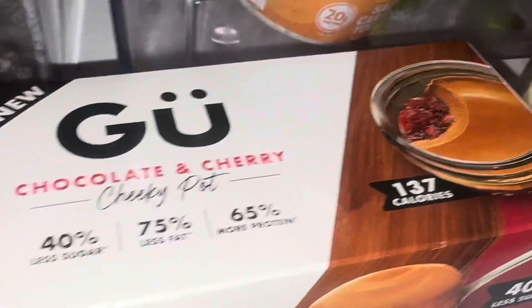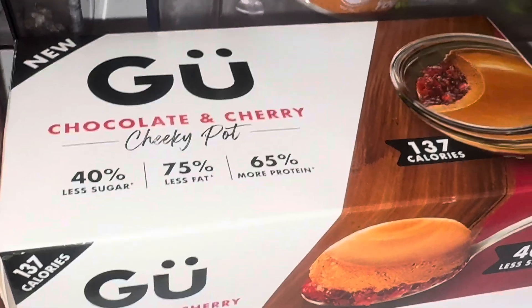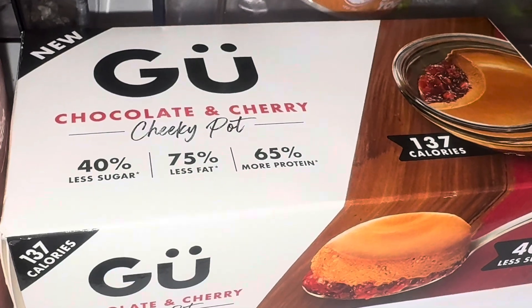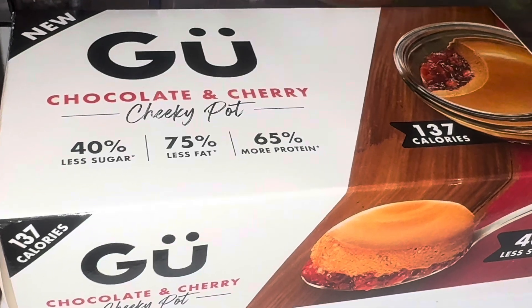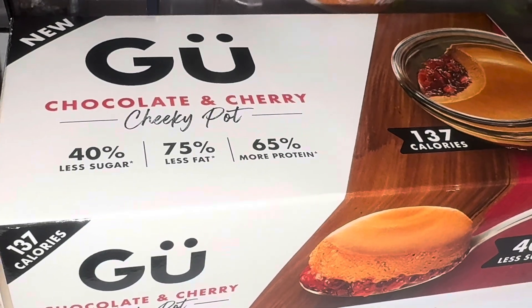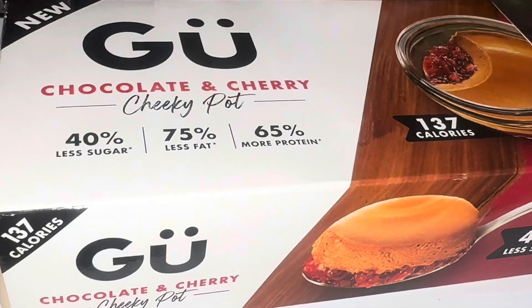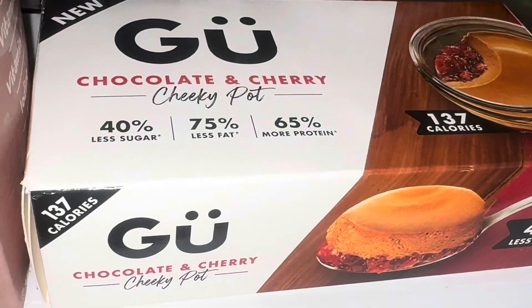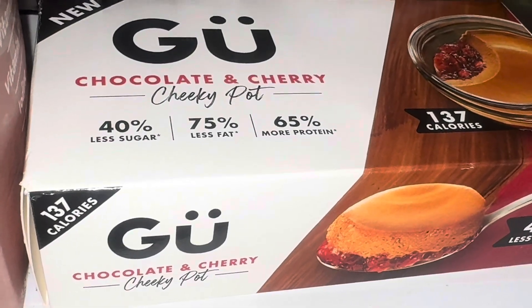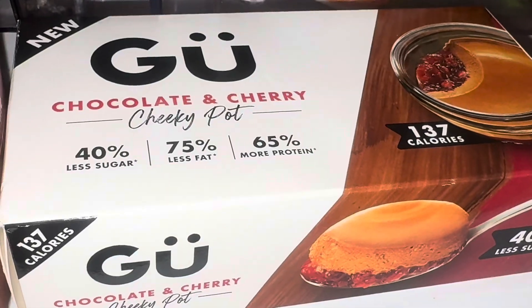I got the Gu chocolate and cherry cheeky pot — on offer for two pounds instead of £2.90. They did have a double chocolate one but I didn't pick that because it could be dark chocolate, or milk and dark, and I'm not a dark chocolate fan. I've never tried the cherry and chocolate combination. It's new, it doesn't have many calories, and I haven't had a Gu pot in ages.